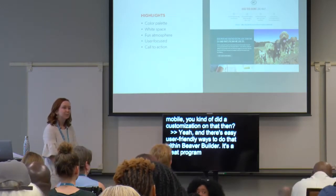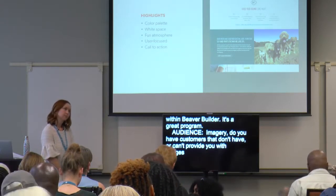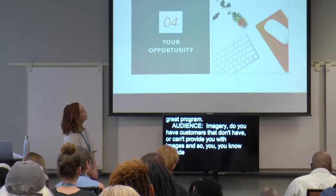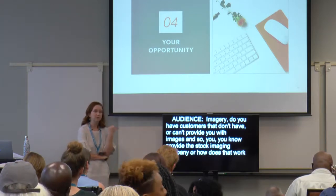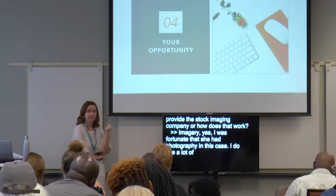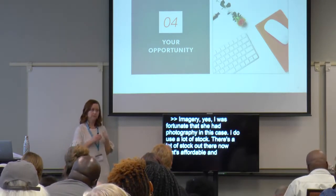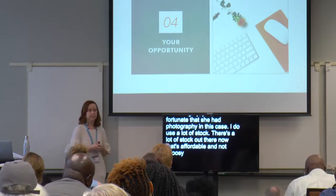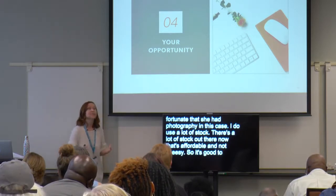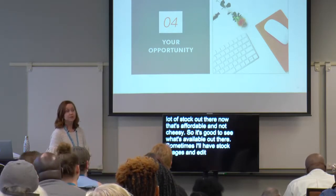Someone asks about imagery — do you have customers that can't provide images? I was fortunate that she had photography in this case. I do use a lot of stock. There's a lot of stock out there now that's affordable and not cheesy. It's good to keep an eye on what the visuals look like and how they work together. Sometimes I'll have a photographer take stock images and edit them to make them look and feel like they were all taken by the same person so it's not jarring as someone's viewing it. So when people come to me saying they hate stock images, I say hey, it's a big word — let's talk about this.